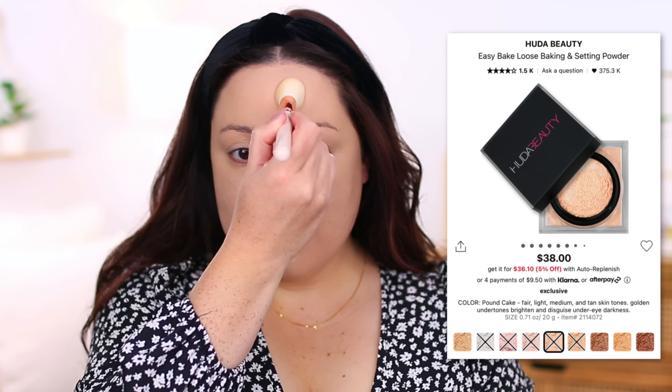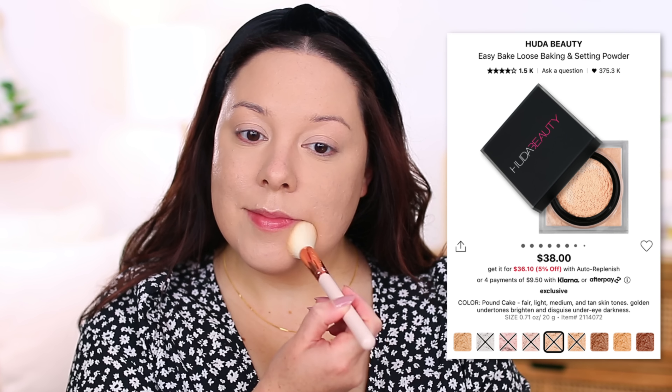For powder I'd go with the Huda Beauty Easy Bake Loose Baking and Setting Powder in the shade Pound Cake. I usually use it to set my under-eye concealer and the center of my face and T-zone where I get a little oily. It does a great job setting my makeup into place — sometimes I'll use a brush and sometimes a triangular sponge — and it gives a nice blur to the skin. I'll also use it to set cream products like cream bronzer and cream blush into place so my makeup doesn't go anywhere all day long.